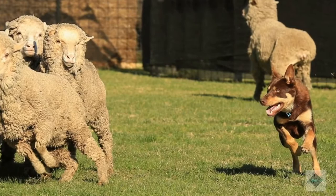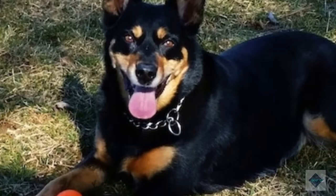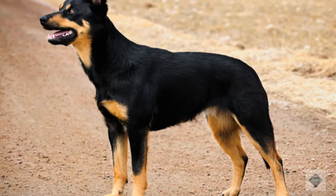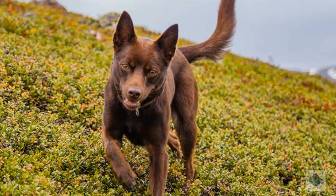Most Australian Kelpies are used as working dogs, mostly herding sheep, though some Kelpies can be used on cattle as well. If a Kelpie isn't employed on a working sheep ranch or farm, owners must find another outlet to fulfill their mental and physical demands. The breed has impressive endurance — if you're looking for a running partner, the Australian Kelpie is your dog.